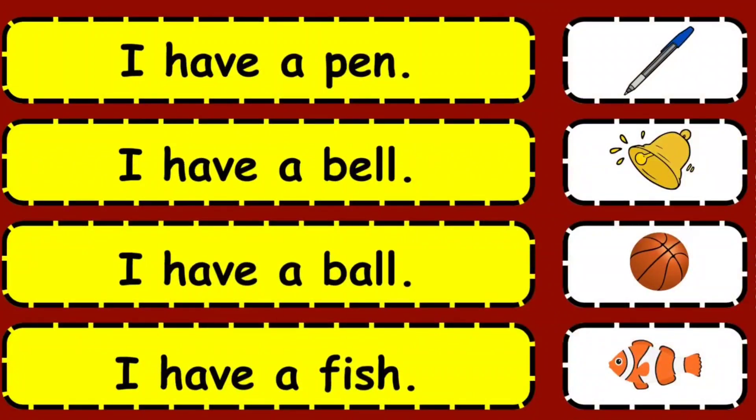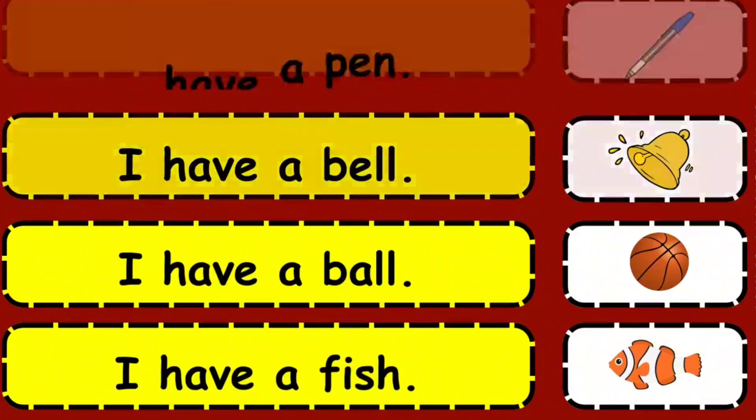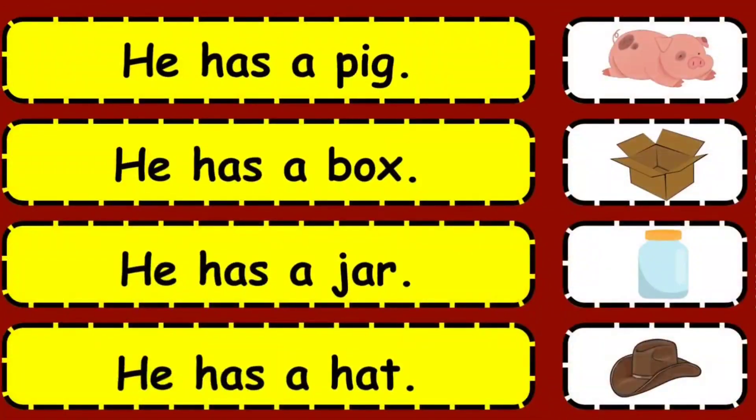I have a pen. I have a bell. I have a ball. I have a fish. He has a peg. He has a box. He has a jar. He has a hat.